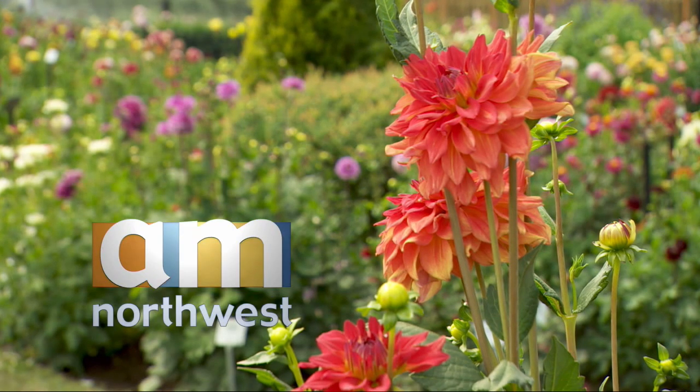Welcome back to AM Northwest. Our first guest wants to help us find great produce, even on vacation. Here to share his always helpful tips, we welcome back produce expert Josh Alsberg. Good to see you again, Josh.